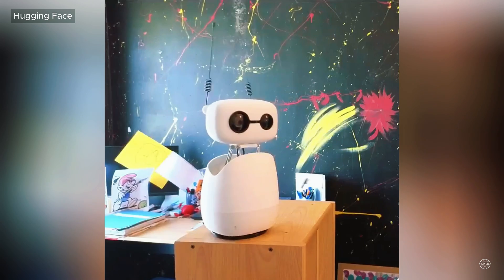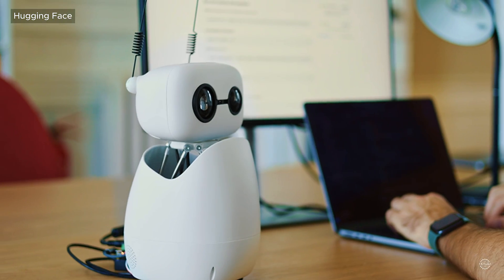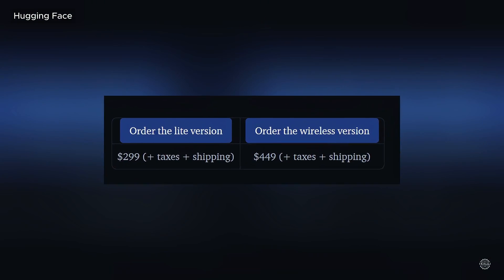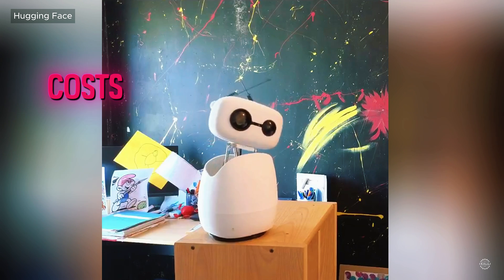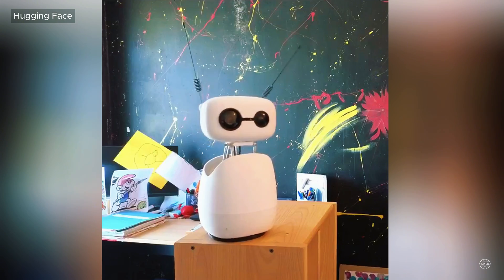The robot's head moves in six directions and its body can fully rotate. It comes as a kit for do-it-yourself assembly. There are two versions available: the Lite edition costs $299 and connects to a computer for power and processing, while the wireless version costs $449 and includes onboard computing and a battery.